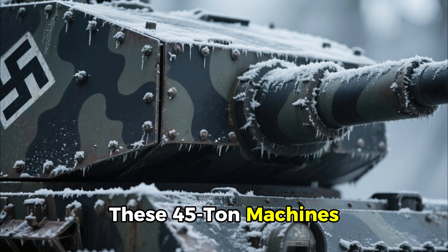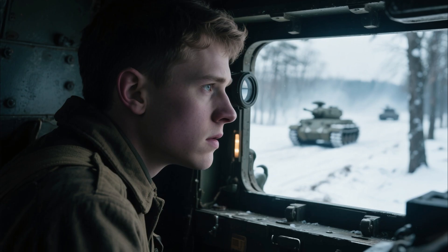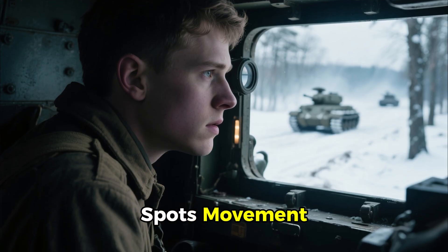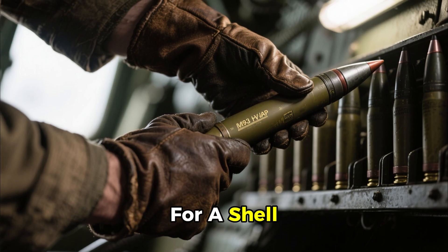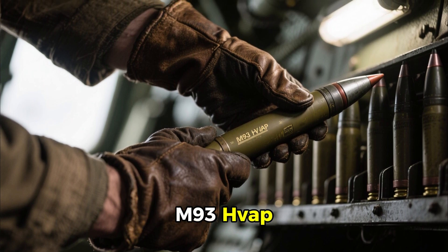These 45-ton machines, the pinnacle of German engineering, seem nearly unstoppable. Inside a concealed American position, a Sherman tank crew spots movement. The loader reaches for a shell — but not just any round. This is the new secret weapon: the M93 HVAP.